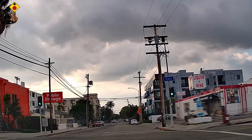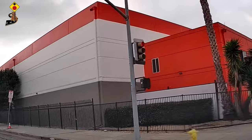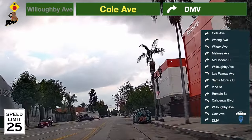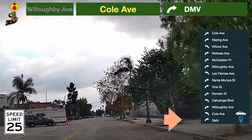We wish you the very best for your upcoming behind the wheel test. Speed limit here is 25 miles per hour. Take a right turn to the DMV.